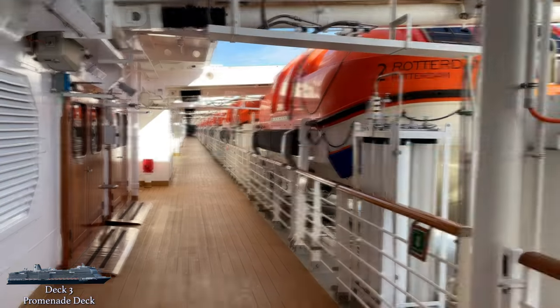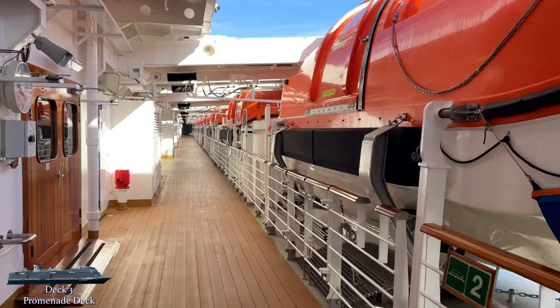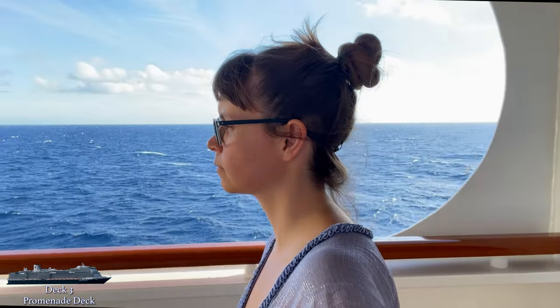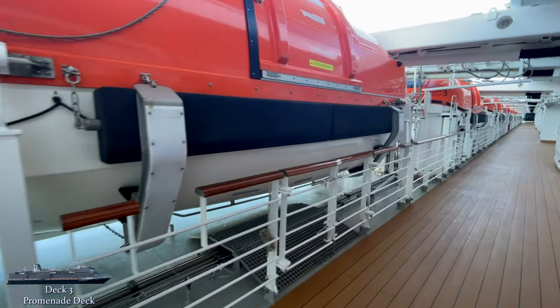The outdoor promenade deck goes all the way around the ship, with three laps equaling about a mile, or 1.6 kilometers. It does duck under cover for a bit as you make your circle, and it was in one of these covered areas that I stumbled across the dog relief area for anyone who travels with a service animal. The deck was never very crowded, although it can be quite windy. While I love all the excitement of modern cruise ships, sometimes it's just nice to take a stroll on the promenade and feel the simplicity of being out to sea.